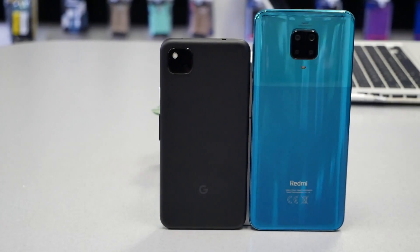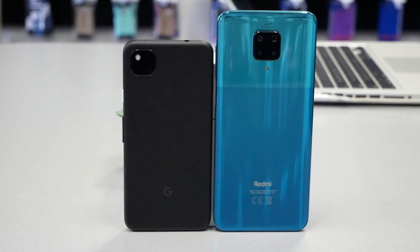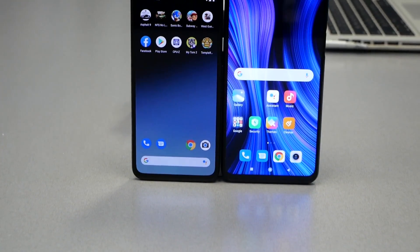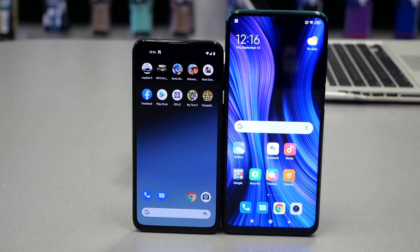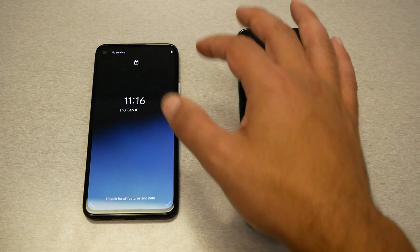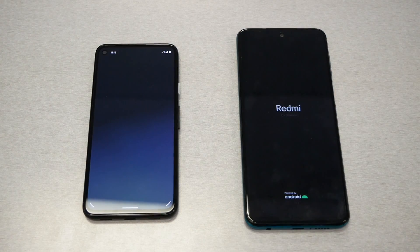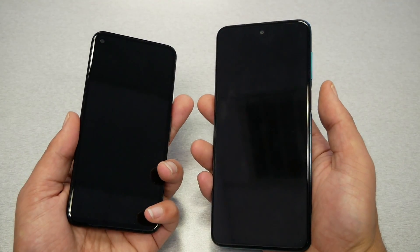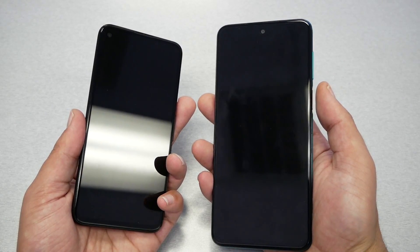Now, my speed test is going to run five different stages. The first stage will be a rebooting test — restarting both phones to see which one boots the operating system faster. It's worth mentioning that the Google Pixel 4a has received an Android 11 update, but I haven't pushed it yet because the Redmi is on Android 10, so we want to see the performance on Android 10.